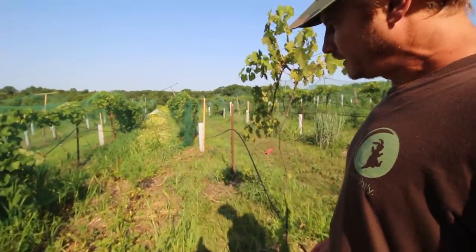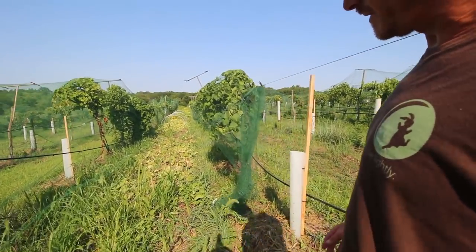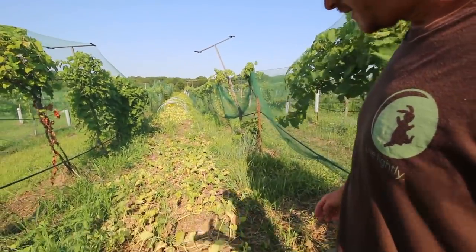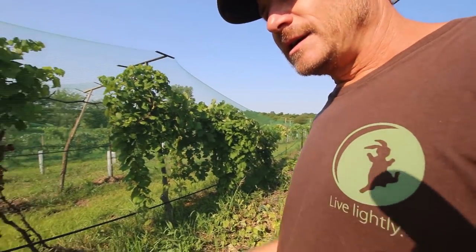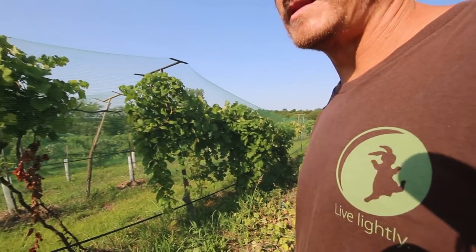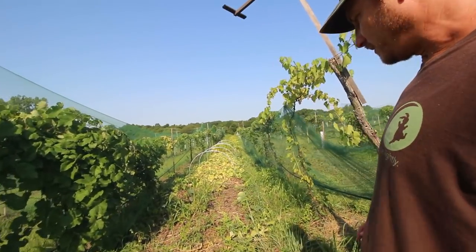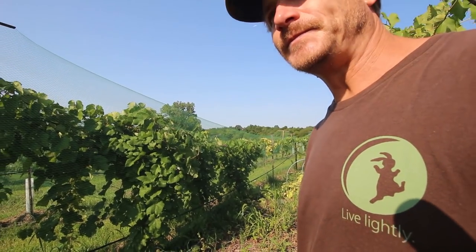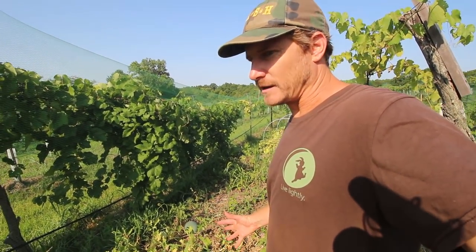So here we are, and this is the latest update on the plantings intercropping in the vineyard. Things are starting to die back, and I don't know if this is because of bacterial wilt — melons, squash, and cucumbers can get bacterial wilt that's spread by cucumber beetles, and that is probably part of the issue. I also think that these beds are not super fertile. Even though I planted that white clover, there's only so much nitrogen that it leaves in the soil.